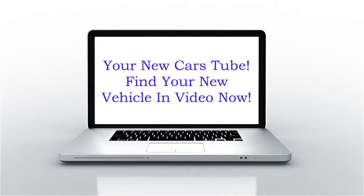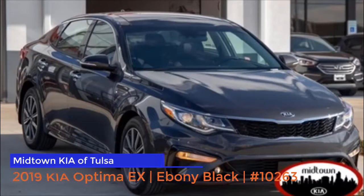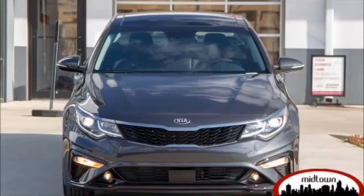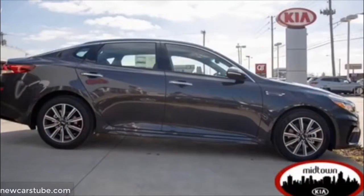The 2019 Kia Optima EX in Tulsa. Have you been searching for a new Kia Optima in Tulsa, Oklahoma or Broken Arrow? More importantly, have you been searching for that perfect new Optima that provides style and elegance and comes loaded with amenities? If so, then this 2019 Kia Optima at Midtown Kia of Tulsa is the sedan for you.